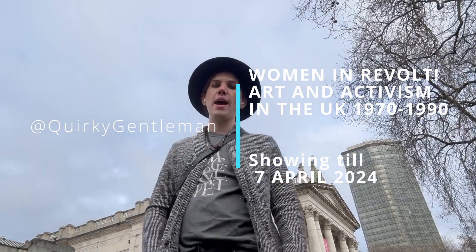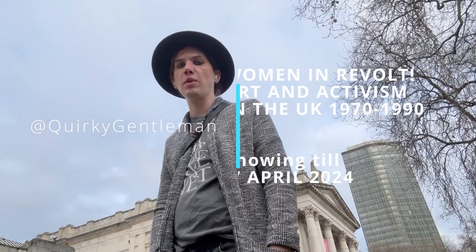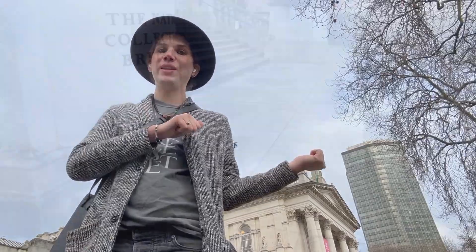Hey guys, so this week I am at the Tate Britain and I am going to take you to see the Women in Revolt exhibition that's currently on show there. So let's go have a look now.